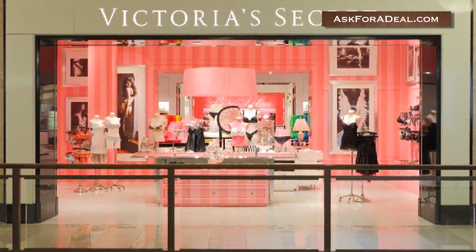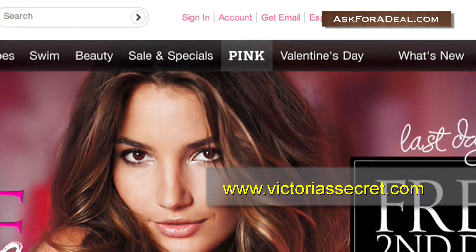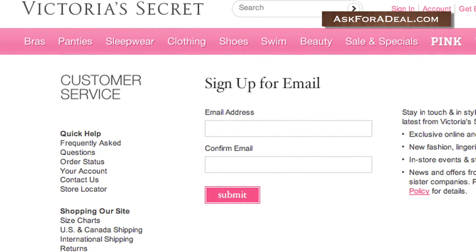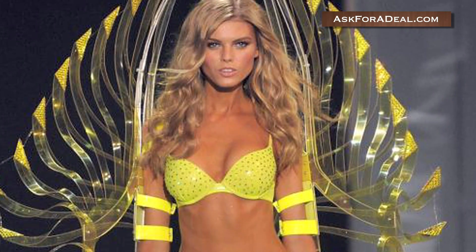You can start your search for coupons by visiting the official Victoria's Secret website and clicking on the link marked 'Get Email', located towards the upper right-hand side of the homepage. By entering your email and subscribing to receive correspondence from the brand, you'll be privy to a number of coupons and other promotions. You can also get coupons and other promotions sent directly to your cell phone by signing up for mobile messages.